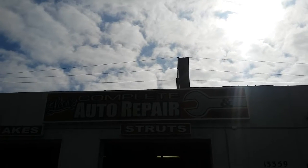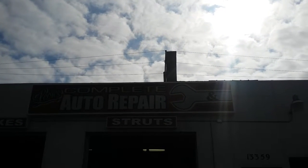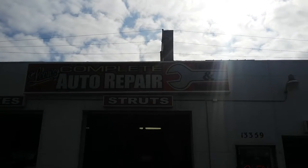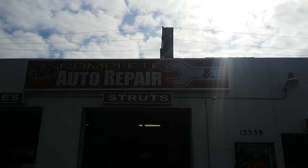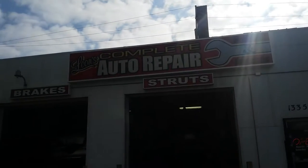I've been coming to this shop for some years. They do good work. They also have reasonable prices, and you don't have to come back or worry about things. The owner, Leon, he's real cool.